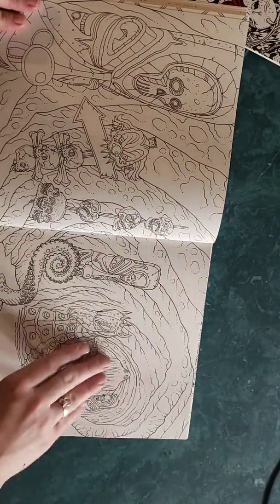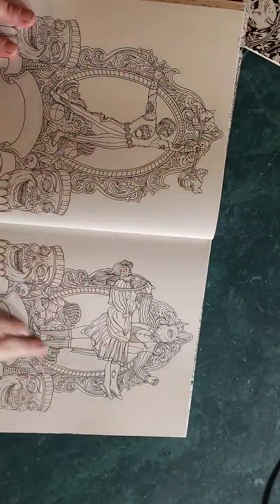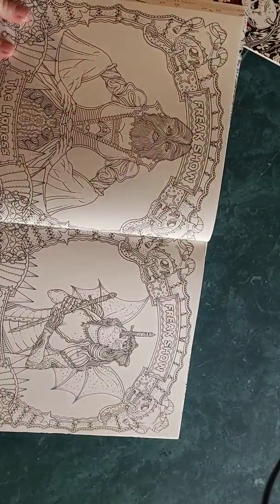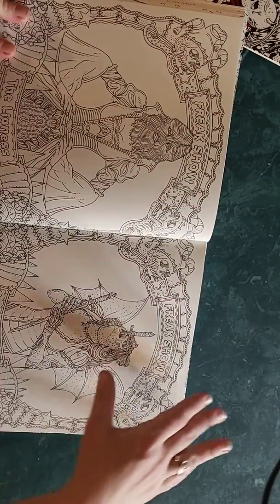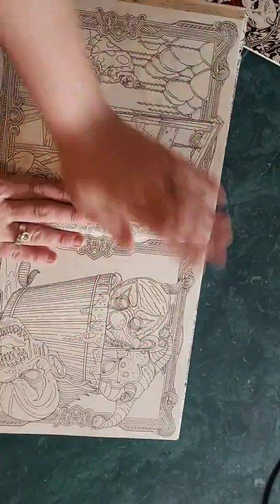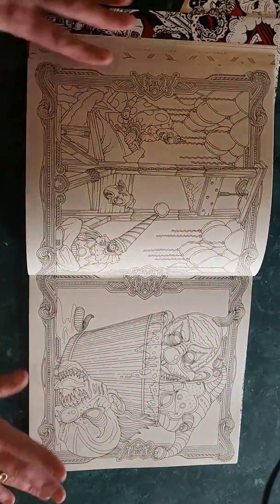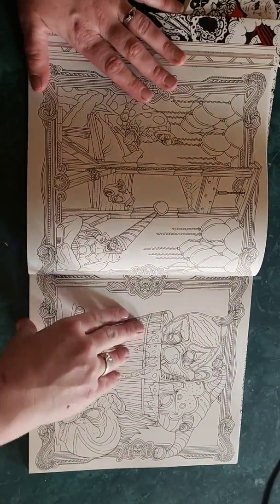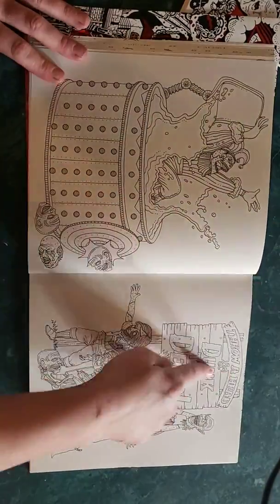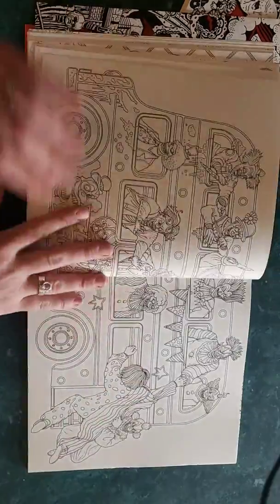I don't think I've ever seen this one done. There are some circus or carnival performers — a lioness, a hairy woman, a sword swallower swallowing a long sword, and some more creepy wicked looking clowns.